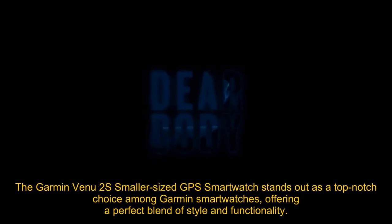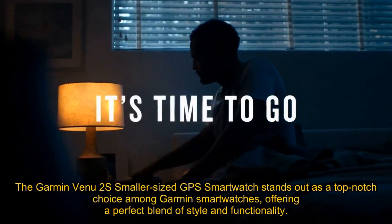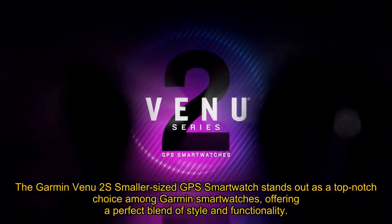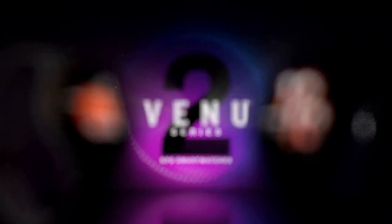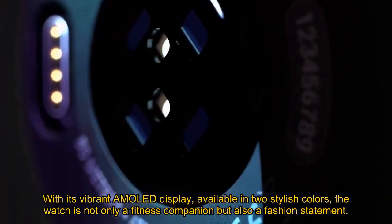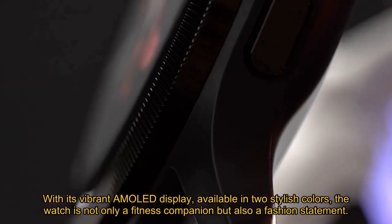The Garmin Venu 2S smaller-sized GPS smartwatch stands out as a top-notch choice among Garmin smartwatches, offering a perfect blend of style and functionality. With its vibrant AMOLED display, available in two stylish colors, the watch is not only a fitness companion but also a fashion statement.